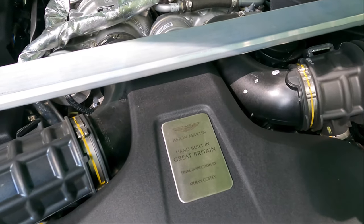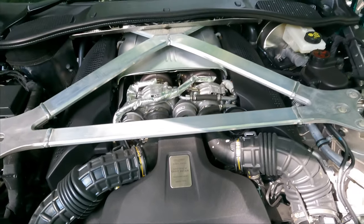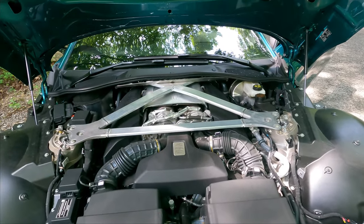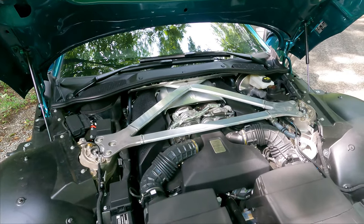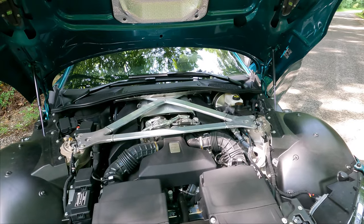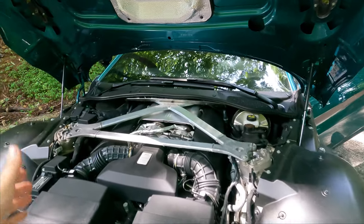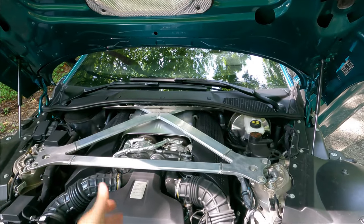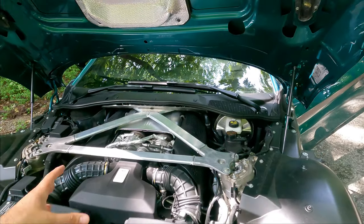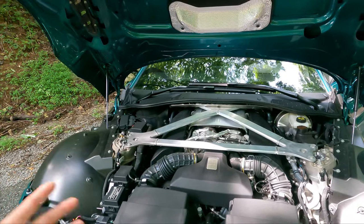It's your standard Mercedes-AMG engine — that could be one of the negatives of buying a Vantage; some ask why Aston doesn't have their own engines. But I don't think it's a negative at all — it's easy to get parts because there are so many out there, they're very reliable, and Mercedes makes an incredible power plant. Zero to 60 in 3.5 seconds — what more do you need?